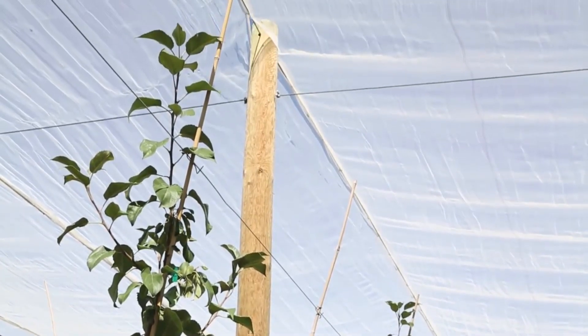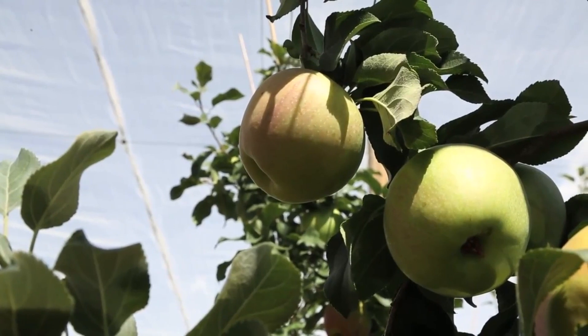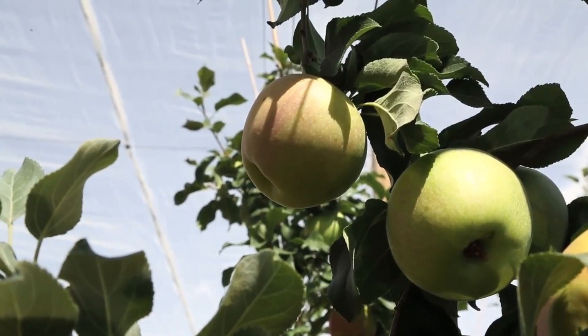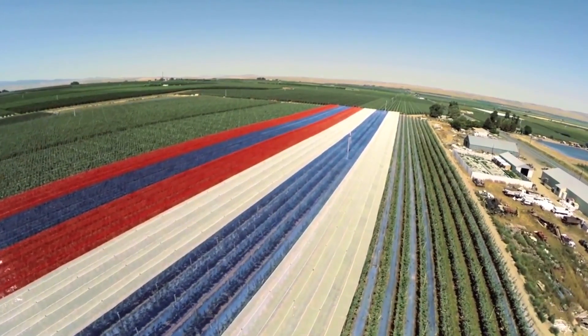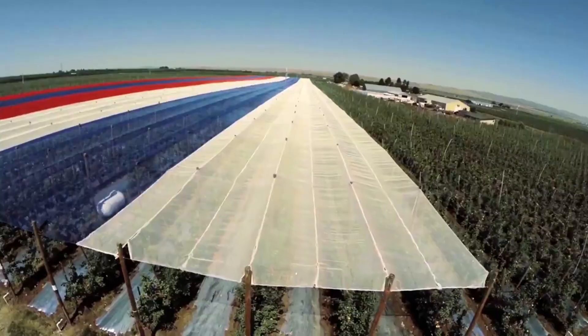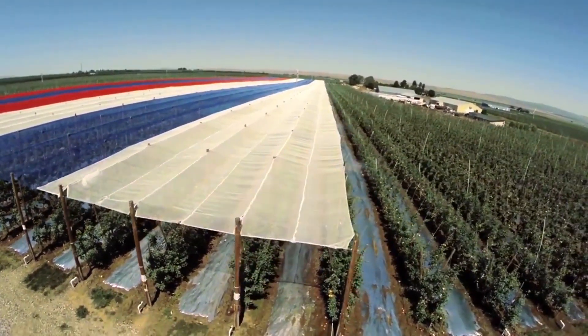The goal of our project is to understand how overhead shade netting affects growth, fruit development, and quality of Honeycrisp Apple, a very high-value cultivar for North American growers. This is a three-year project funded by the Washington Tree Fruit Research Commission and the USDA Specialty Crop Block Grant Program.